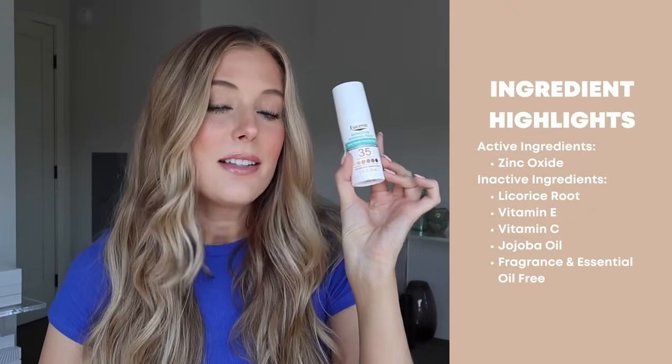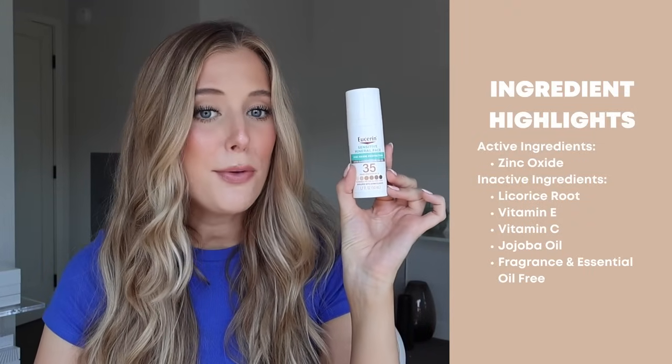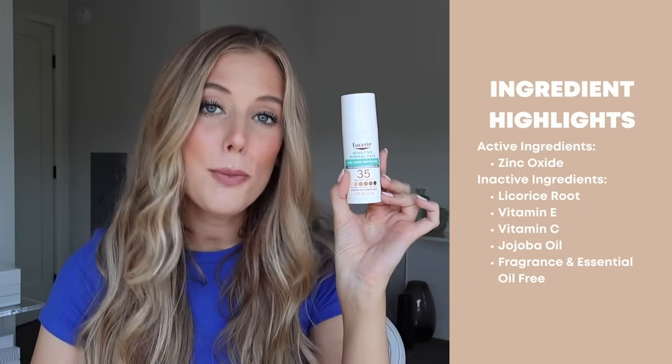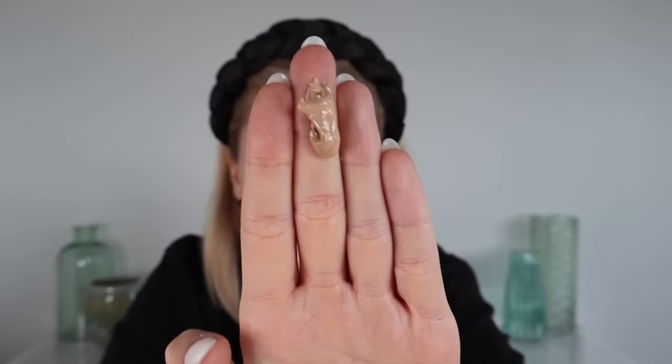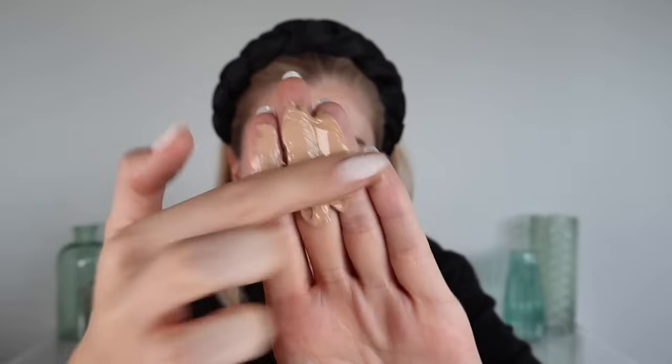Next up is the Eucerin Sensitive Mineral Face Tinted Sunscreen Lotion SPF 35. The active ingredient is zinc oxide. It contains licorice root, vitamin E, vitamin C, and jojoba oil, and is fragrance and essential oil free. The texture is a thicker cream that looks a little whipped when you pump it out of the bottle. It feels moisturizing but not weightless — I can feel it sitting on my skin a bit once fully dried down, and I don't love reapplying it because it feels like I'm layering thick product on top of thick product.